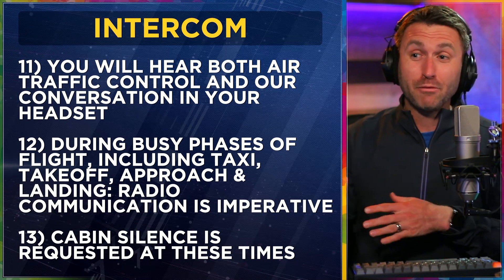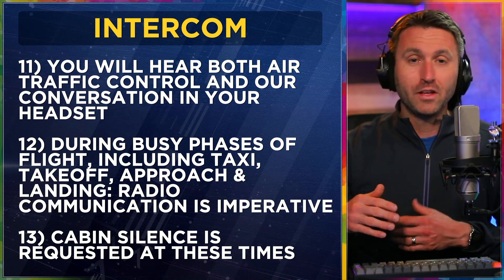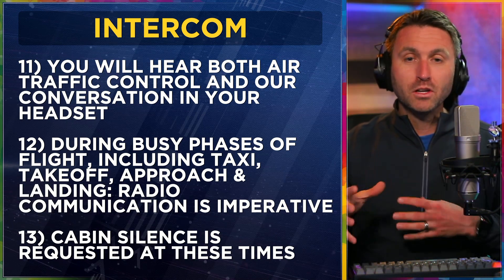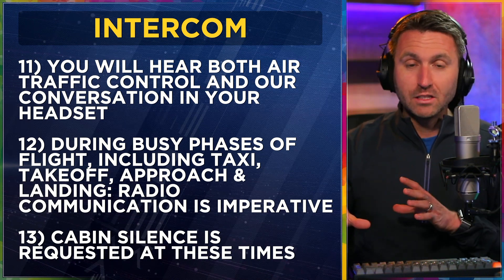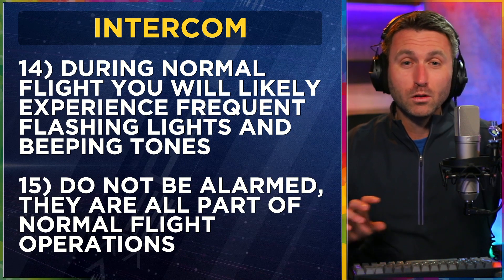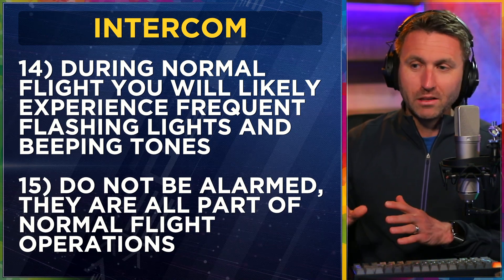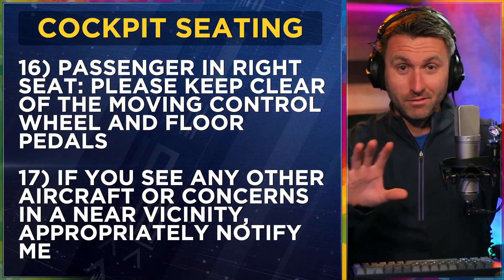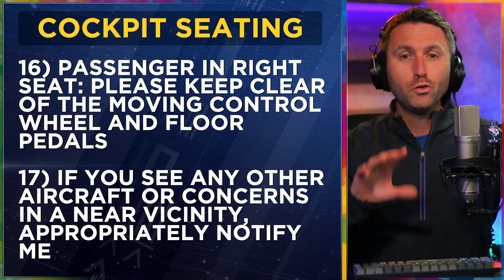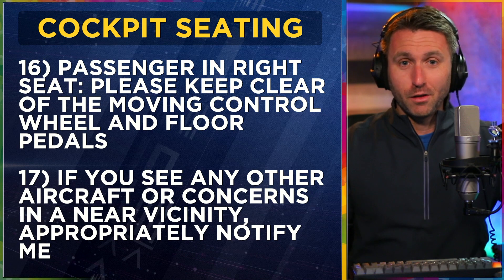The intercom and your headsets: 'You're going to hear both air traffic control and our conversation in your headset, but during busy phases of flight — including taxiing, takeoff, and approach and landing — radio communication to air traffic control is imperative, so cabin silence is requested at these times.' Also, during normal flight you'll likely experience frequent flashing lights and beeping tones, and these screens in front of us are going to be quite busy. Don't be alarmed — they're all part of normal flight operations.